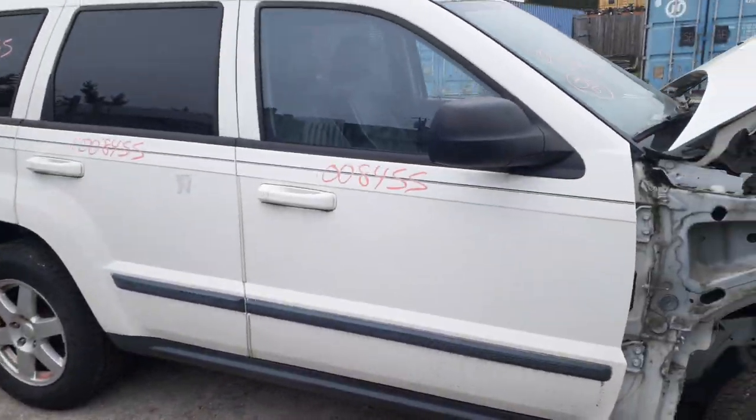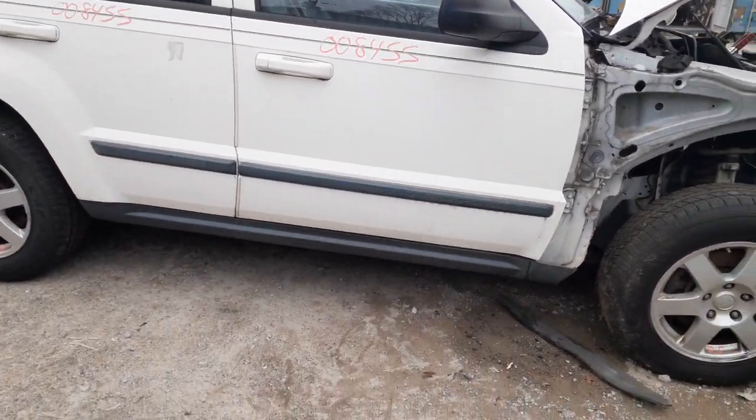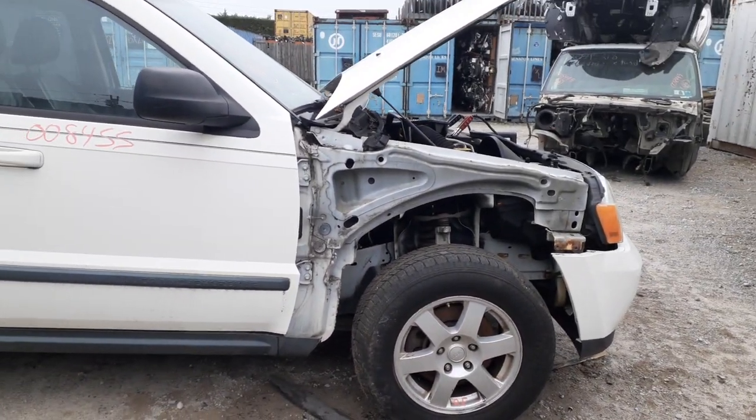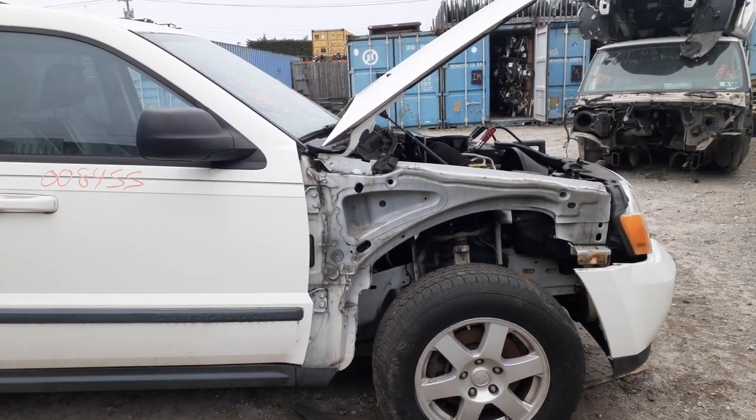You do have the two right side doors with power windows and power locks. You got a right side mirror, power heated, black textured. You do have the suspension in the front — upper, lower strut, spindle, rotor, caliper — and axles are good.